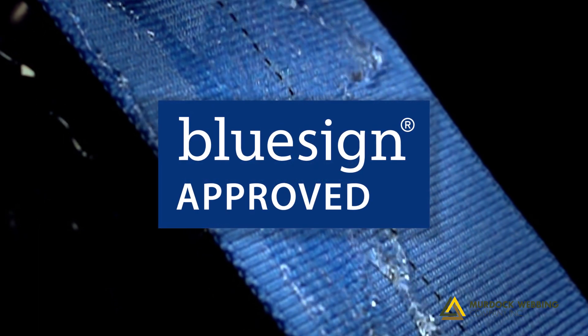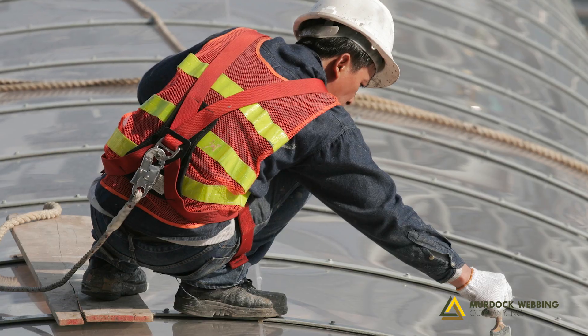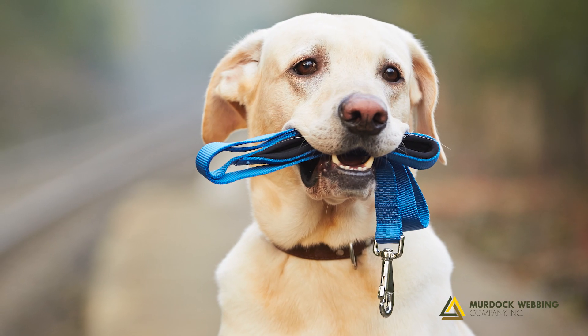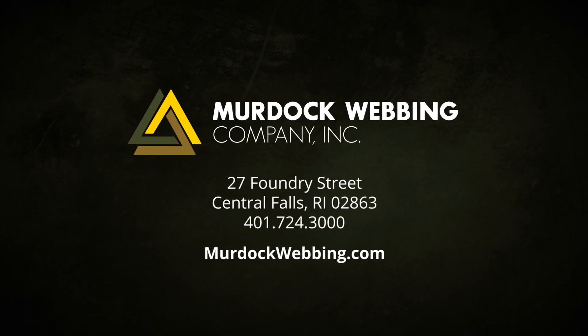NanoSphere finish is BlueSign approved as an environmentally sustainable product. We can apply it to any of Murdoch Webbing's products. Learn more by visiting us at www.murdochwebbing.com.